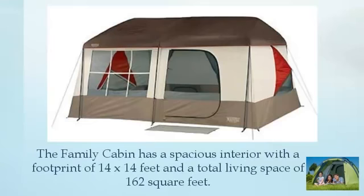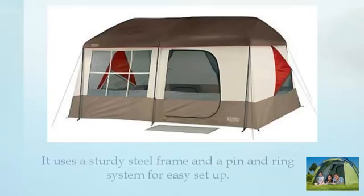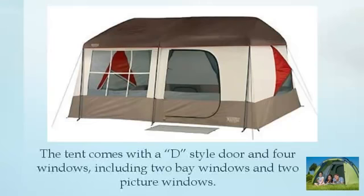The family cabin has a spacious interior with a footprint of 14 by 14 feet and a total living space of 162 square feet. It uses a sturdy steel frame and a pin and ring system for easy setup. The tent comes with a D-style door and four windows, including two bay windows and two picture windows.